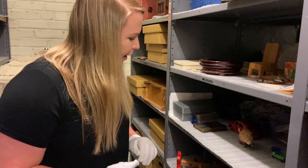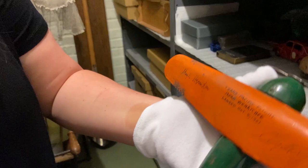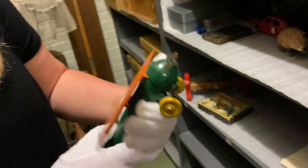One of the first ones is this tin plane. It actually goes along with the Miss V-Doll flight because on it it says, Trans-Pacific flight from Japan to Wenatchee, October 5, 1931, and it's signed by Hugh Herndon and Clyde Pangborn. It's a little toy plane, and yes, it is tin.